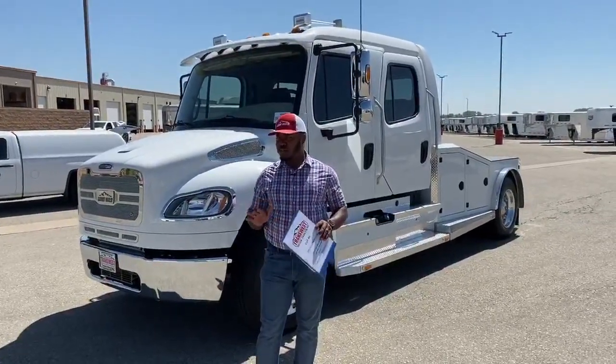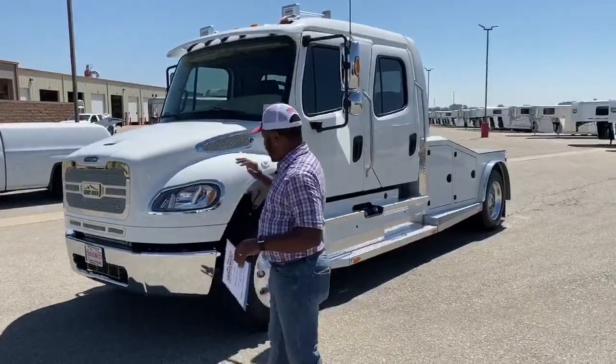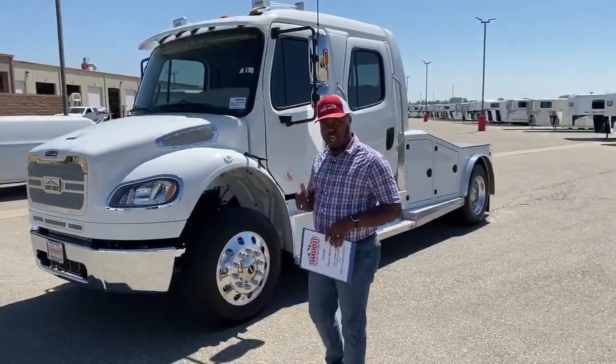One thing that's unique about this particular one — that I did a video previously on — is the interior. Normally the interior on our previous 2020s is black, but this one has that brown and tan interior with brown leather, which fits perfectly with the white on there as well. So we normally start off on the outside, so let's do that and then we'll head inside.